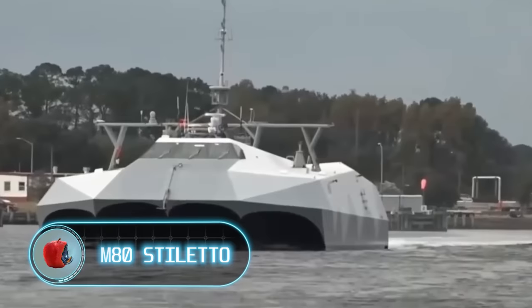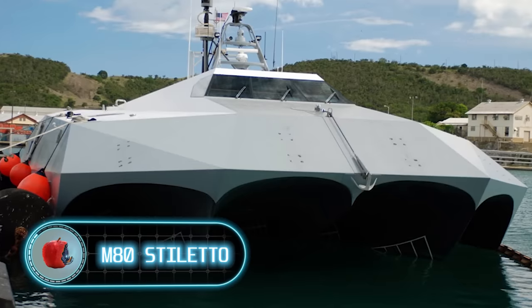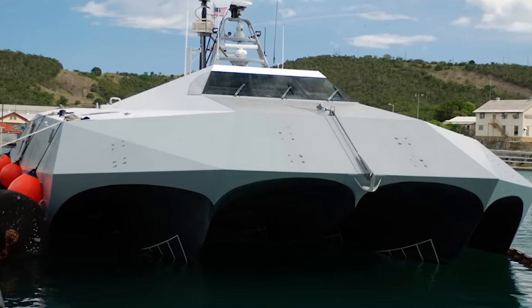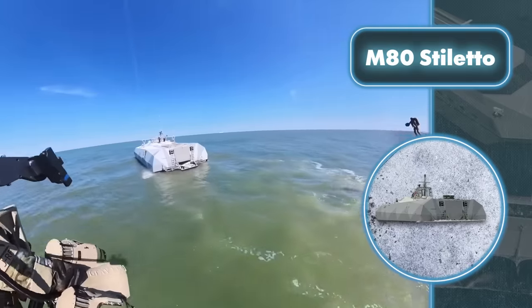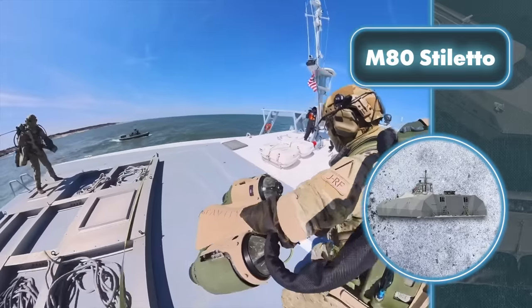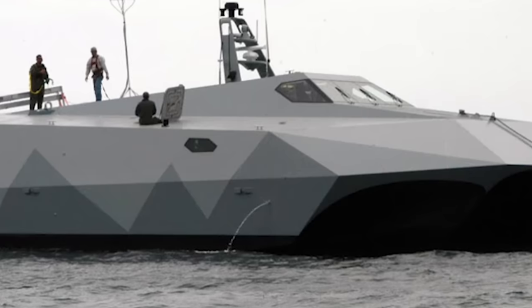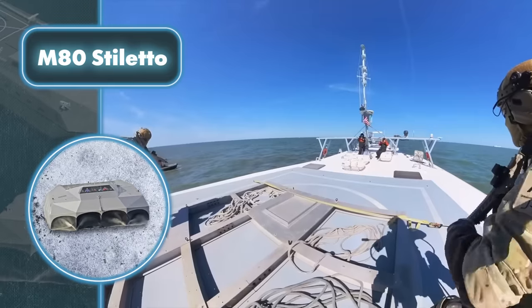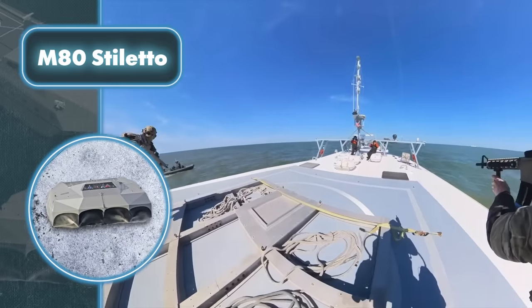M-80 Stiletto. This boat proves that danger isn't just about having a bunch of guns. What's really impressive is its stealth and speed. The designers crafted the M-80 Stiletto with a sleek, low hull reminiscent of stealth fighters. Deconstruction materials further enhance stealth by minimizing radar visibility. Speed is the second reason why the M-80 Stiletto is considered dangerous.